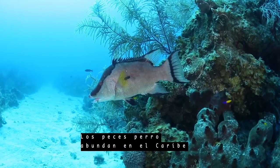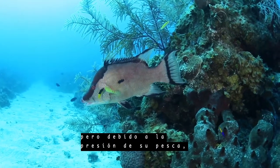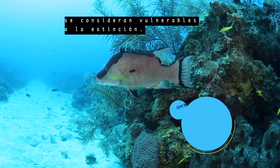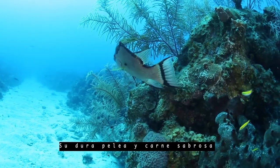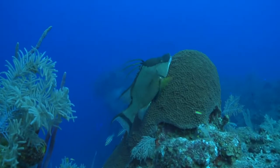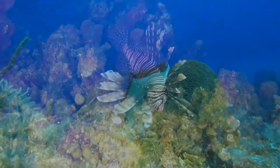Hogfish are found throughout the Caribbean, but because of fishing pressure, they are considered vulnerable to extinction. Their strong fight and tasty meat makes them a popular catch. But a great alternative to hogfish are lionfish.